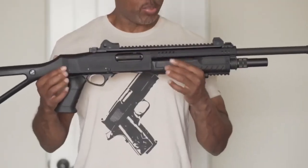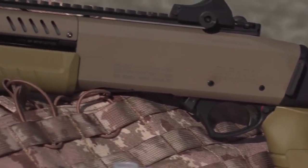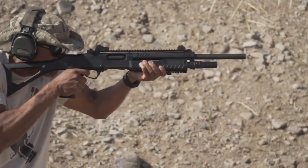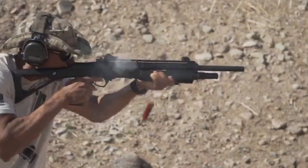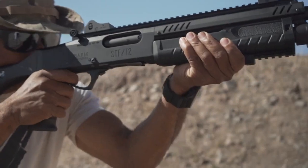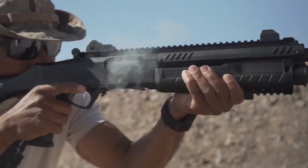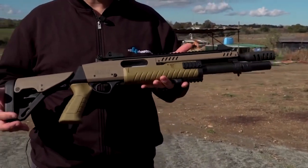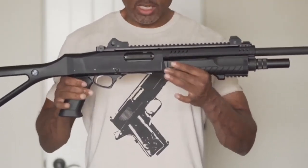In terms of design and build, the STF-12 features a durable construction with a synthetic or polymer stock and forearm, ensuring strength and resistance to various environmental conditions. The pump-action system allows for manual cycling of the forearm, providing reliable operation and simplicity. This action enables quick follow-up shots and facilitates easy maintenance. The STF-12 is typically chambered in 12 gauge and is available with various barrel lengths, typically ranging from 14 to 18 inches, depending on legal requirements and intended purpose.